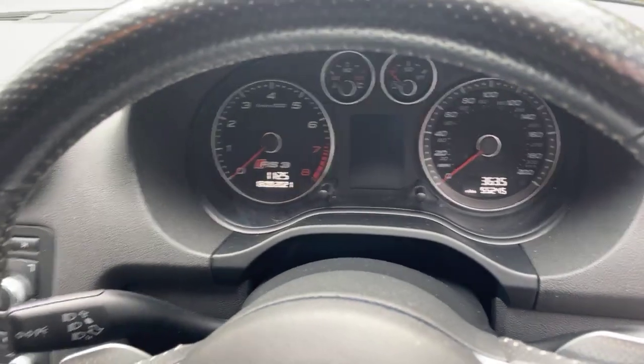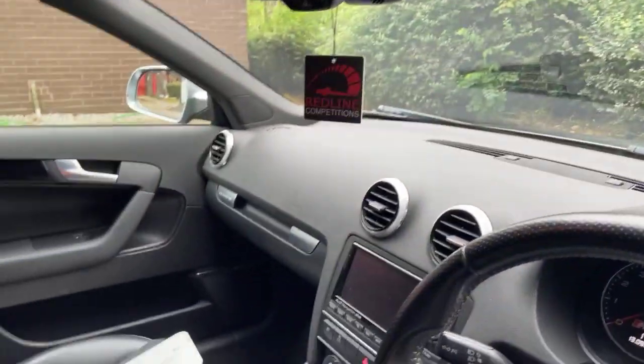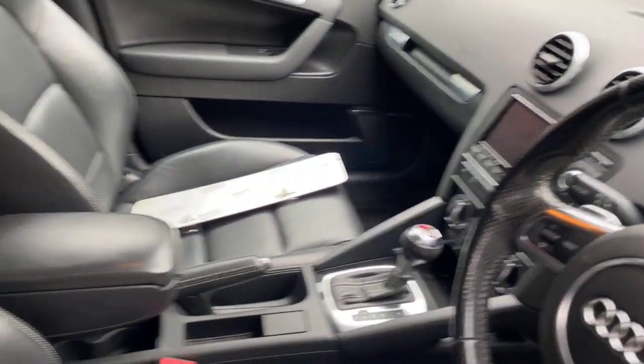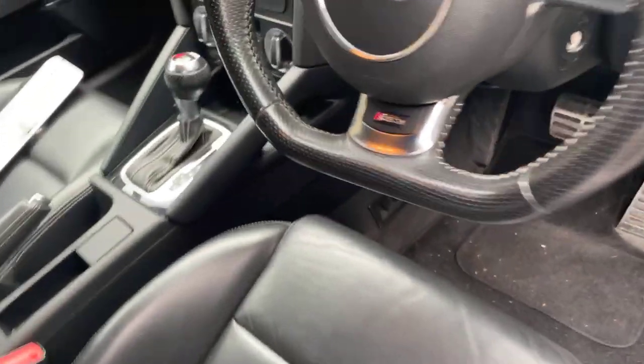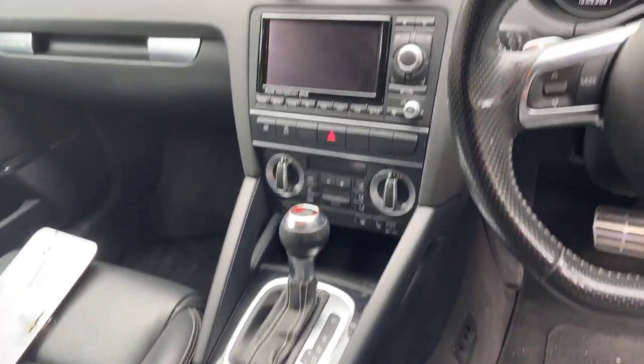Just 55,000 miles, you can see on there. As I said, full service history, well-cared-for car, very good condition — not much wear at all on the seat bolsters where they usually go. Automatic, sat-nav. I'll show you the back.